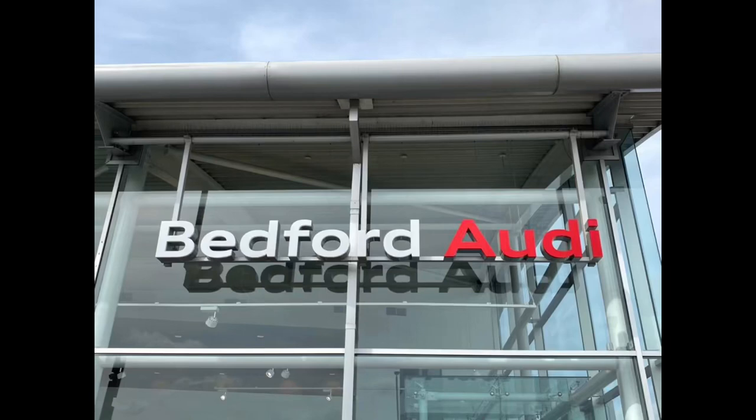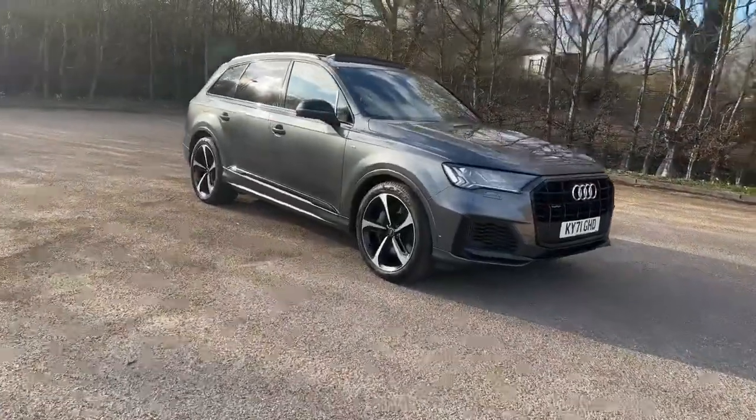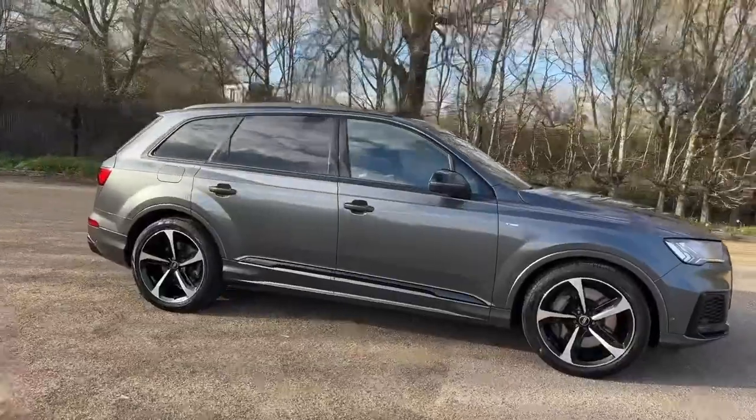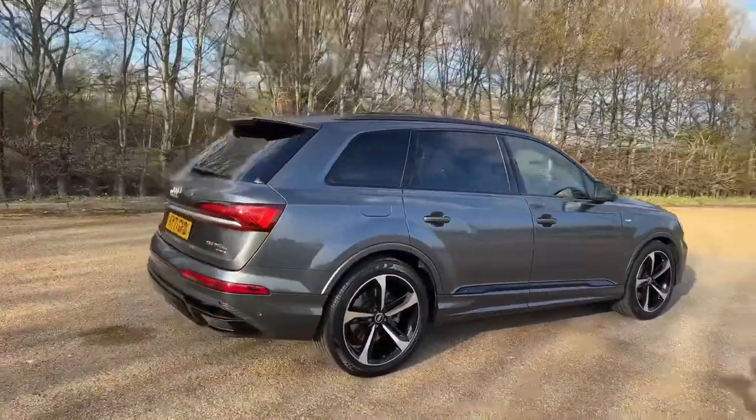Hello and welcome to Bedford Audi. Here we have the Audi Q7 in the Black Edition spec. This hybrid 55 TFSI pushes out 381 brake horsepower. Paired with the Tiptronic automatic gearbox, it's a really nice driving car.